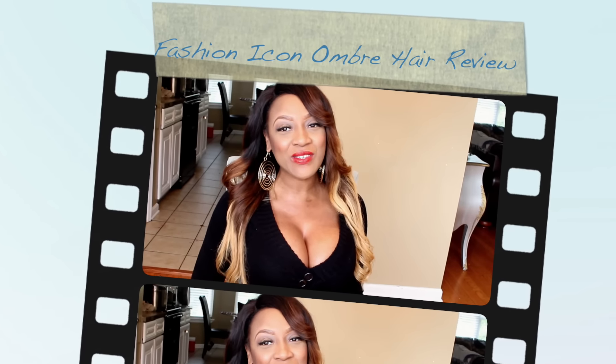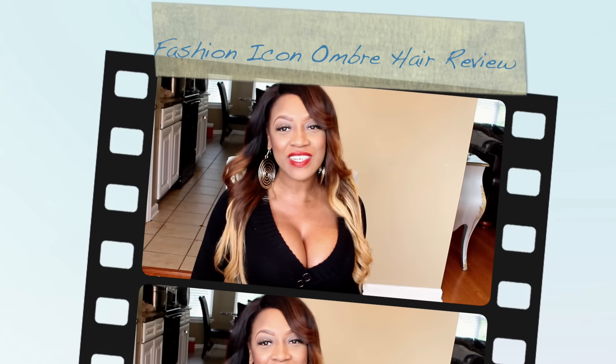Hi my beautiful dolls, thanks again for tuning in to my mini 28 and I'm uber excited to be back with this gorgeous hair. I apologize — a motorcycle just rode by. I'm in my computer room at the front of the house so you may hear cars driving by, but anyways I'm uber excited to be back, this hair is just gorgeous.